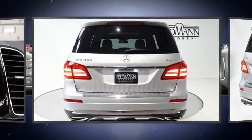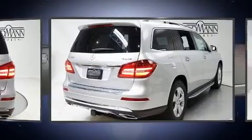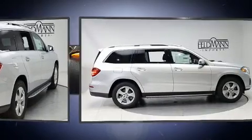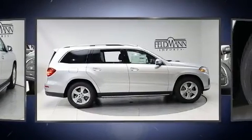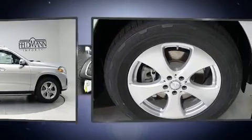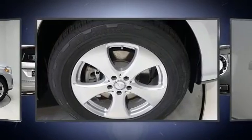A wealth of standard features mean that you no longer have to sacrifice, such as remote keyless entry, delay off headlights, a power seat, an automatic dimming rear-view mirror, an outside temperature display, a power rear cargo door, and cruise control.